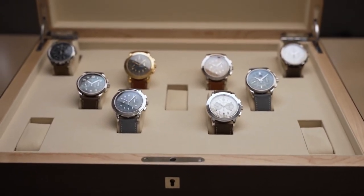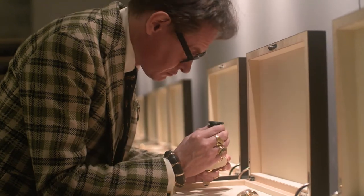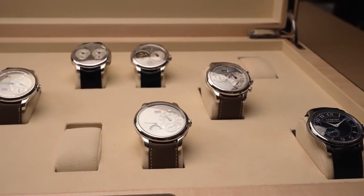To see such a number of rare timepieces in one place affords a unique opportunity to appreciate the richness of the watch as a cultural object. The collection spans the full spectrum of horological expression and emotion.